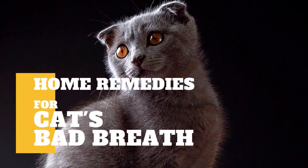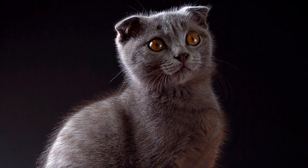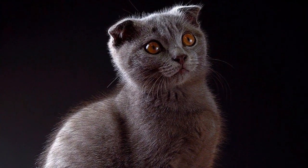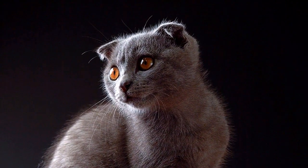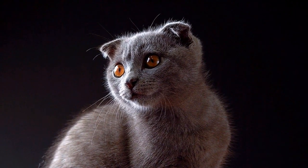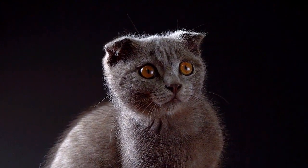In today's video, we are going to talk about the best home remedy for your cat's bad breath. Bad breath — it happens to the best of us, including our beloved feline companions. While many cases of our morning breath can be solved with a morning brush routine, cat bad breath often indicates a more serious medical problem, with both oral causes or systemic ones.